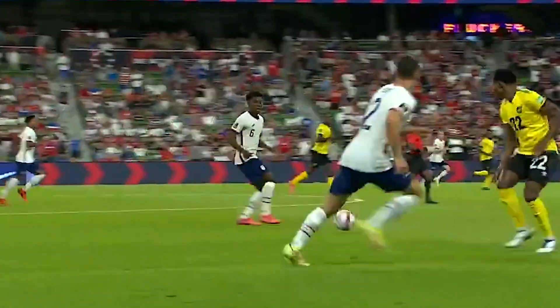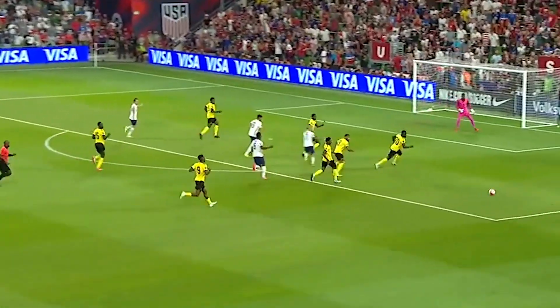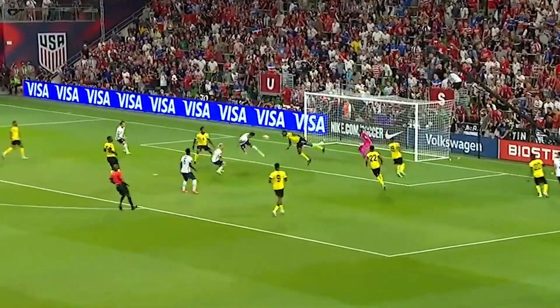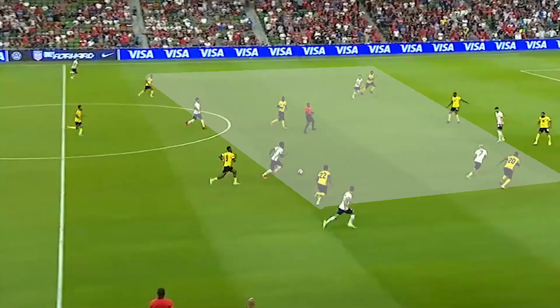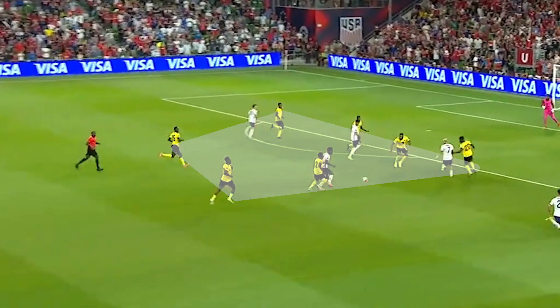What you're going to watch now is the first goal against Jamaica. Notice how the defensive structure for Jamaica goes from very wide to very narrow as Moussa dribbles into the box. His 30-yard dribble alone completely condenses the Jamaican defense and allows Pepe to take advantage of the line trying to break back out into width.